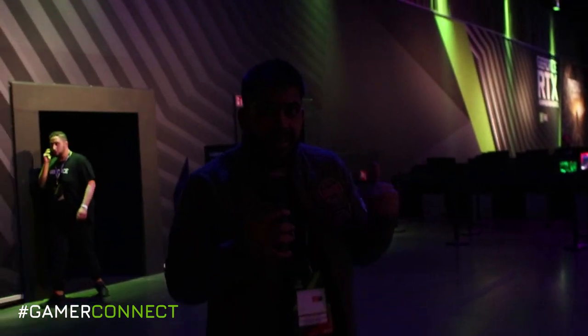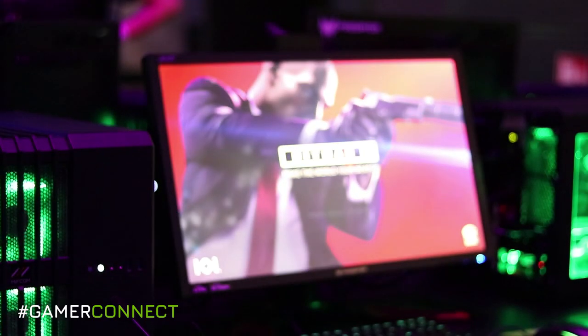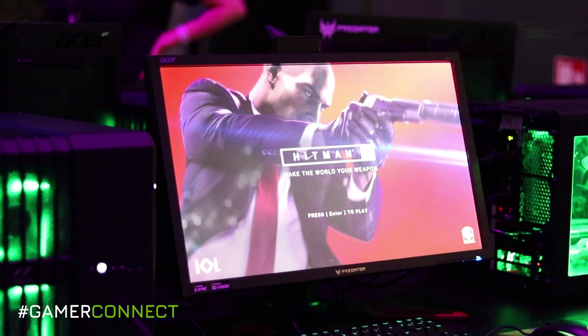Another hugely popular title, Hitman 2, is also playable here. We've got gamers playing on RTX 2080 Ti systems, jumping into Agent 47's shoes for his next adventure.